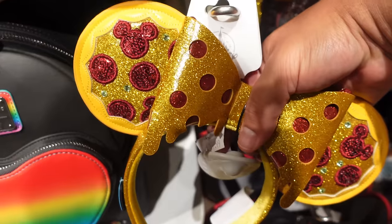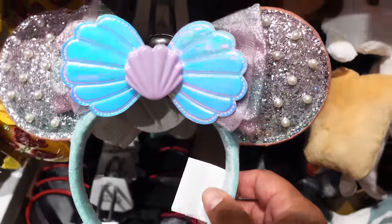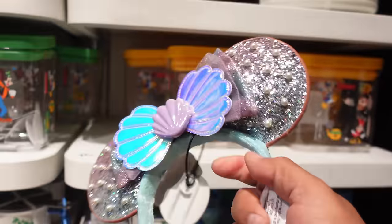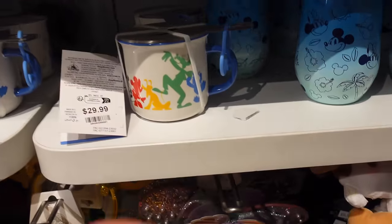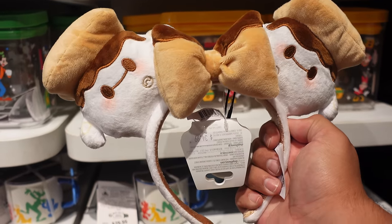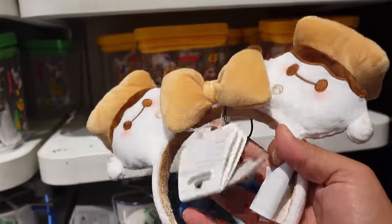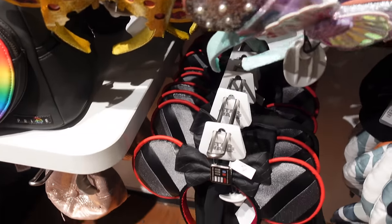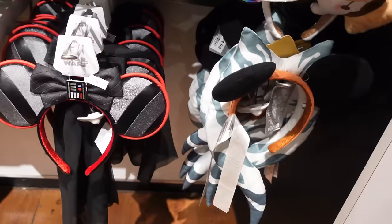They also have Little Mermaid ears at $34.99, and the Baymax Munchling ears — those are full price at $34.99. They also have Darth Vader and Ahsoka ears, which I believe are full price as well. One cool thing about them having the Baymax Munchling ears is they also have the matching mug here, so you can buy both in stock. The mug is $24.99.